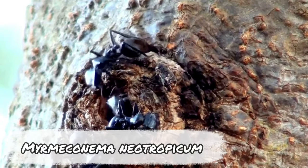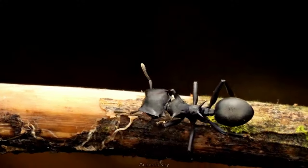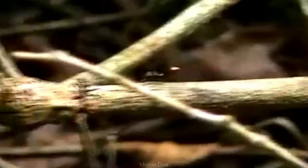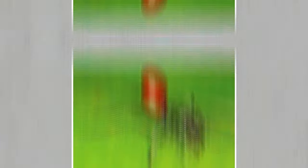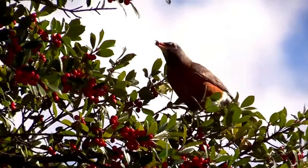The South American ant Cephalotes atratus is not very notable. It is plain black in colour and its only party trick is being able to glide when it falls by using its legs. Its thick black plating makes it a vaguely unattractive prey for birds. That all changes when it is infected by the nematode parasite Myrmeconema neotropicum. On infection, the parasite causes the ant's exoskeleton to grow much thinner, making them easier to eat, and thinning it to change the ant's colour. Pushing red pigments toward the surface of the ant's body makes its abdomen resemble a red berry. Birds then swoop down and eat the fake berries, which allows the parasite to move to its next host. In the bird's digestive system, the parasite lays its eggs and defecates them out.